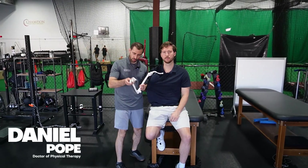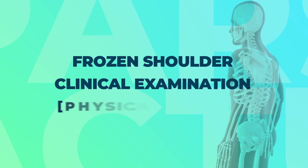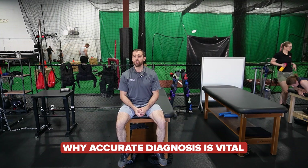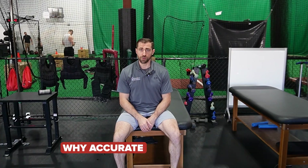In today's video, we're going over the clinical examination of frozen shoulder. The diagnosis of frozen shoulder is going to be very important for a couple of reasons. Frozen shoulder treatment is very different than other forms of treatment — what you do for someone who has a frozen shoulder is very different than the treatments you would see in something like a SLAP tear or rotator cuff related pain.